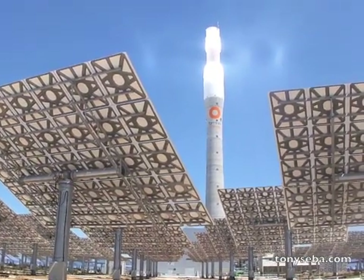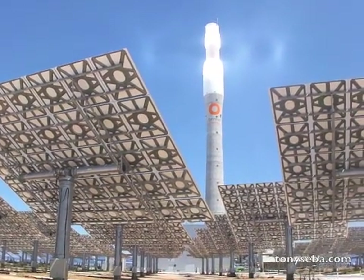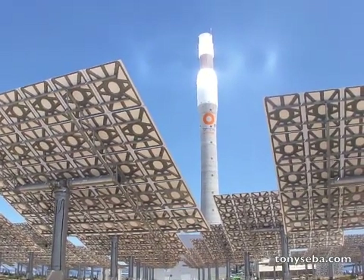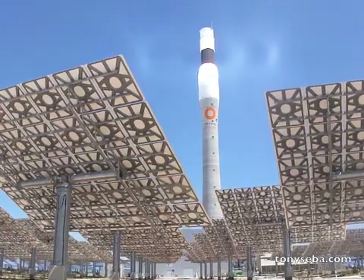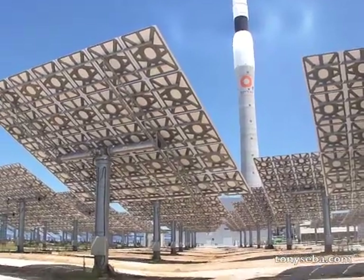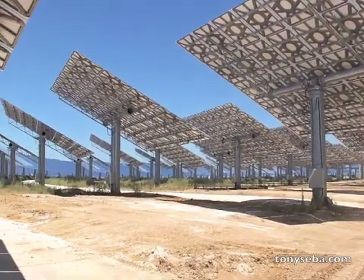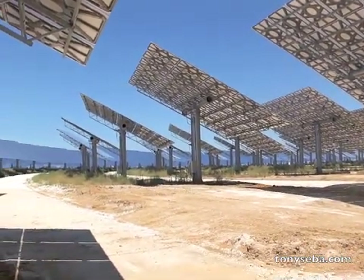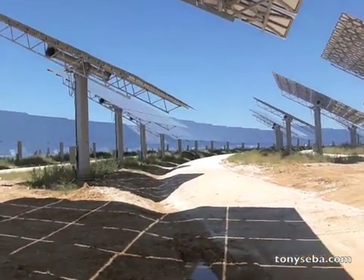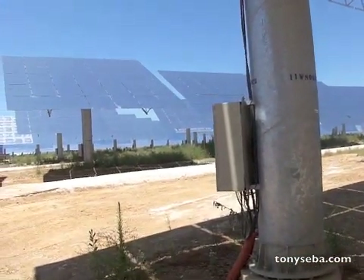Right now it's about noon and it's generating electricity, and it's also putting away some of that energy in a huge battery of molten salt. Gemma Solar has 15 hours of solar thermal salt storage so that it can generate power during the day when the sun shines, and during the evening it can take some of those salts, generate steam, and run a turbine just like any other thermal plant.